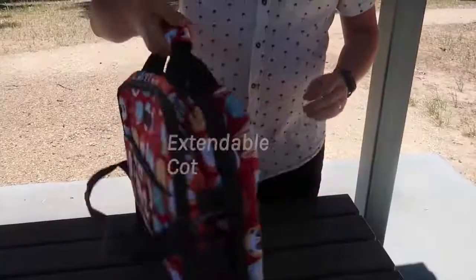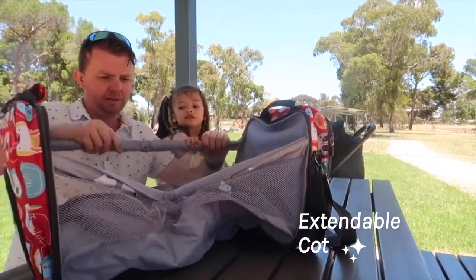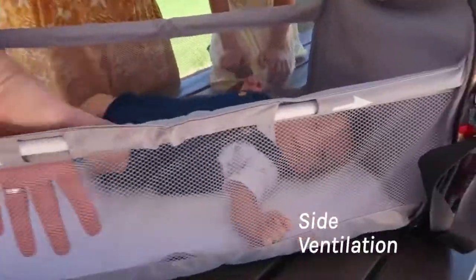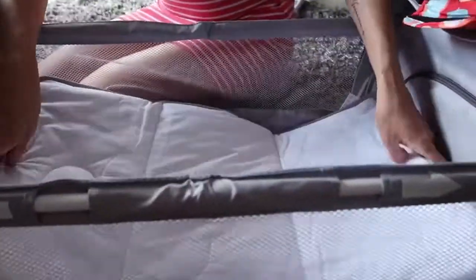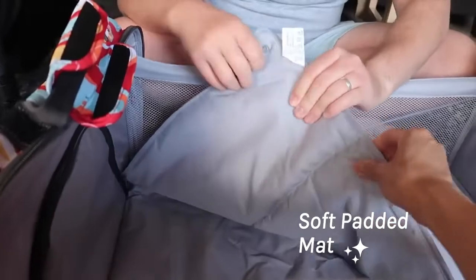The travel cot folds up into a neat bag and then extends out into a nice neat little travel cot. When using the travel cot, there's a lot of ventilation on both sides so you can keep your kid cool and dry. There's also a soft padded mat which will make the travel cot nice and comfortable for your baby.